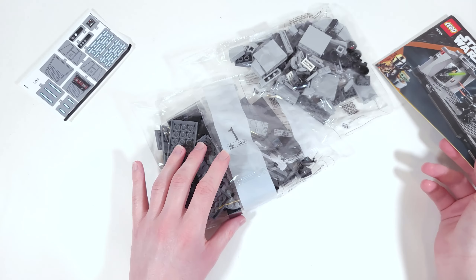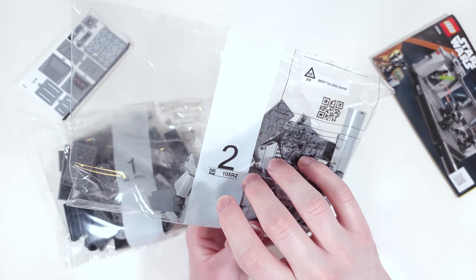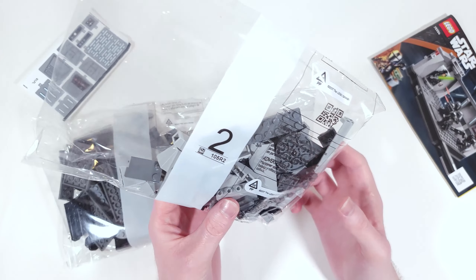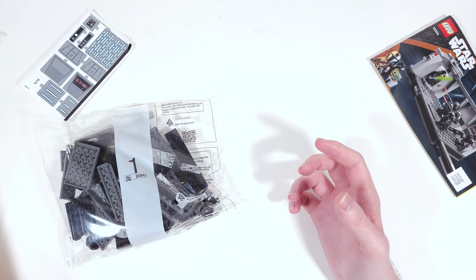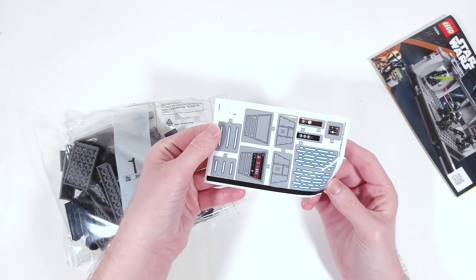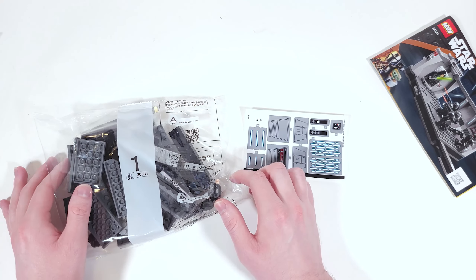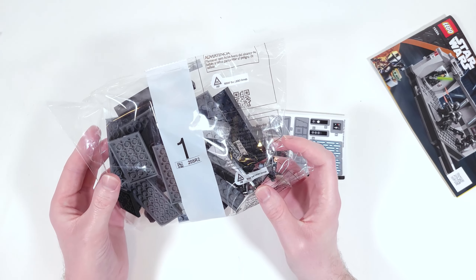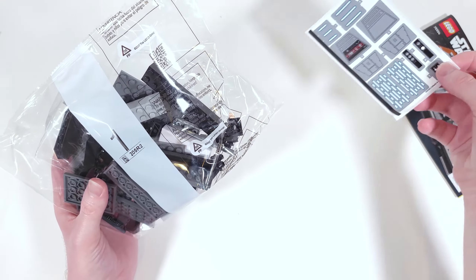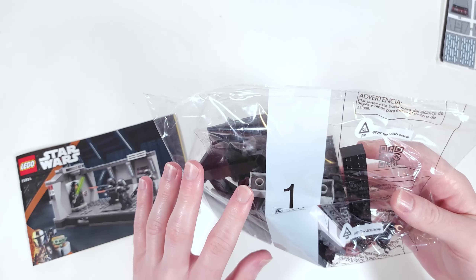So here's the manual, we have two bags. I heard at one point they were talking about switching to paper bags — I wonder if that ever happened or if it's still in the works. I feel like every new wave that comes out I expect to see it, but it's still in plastic. Anyways, here's bag one and then we have some stickers. Let me pop this open and we can get started.